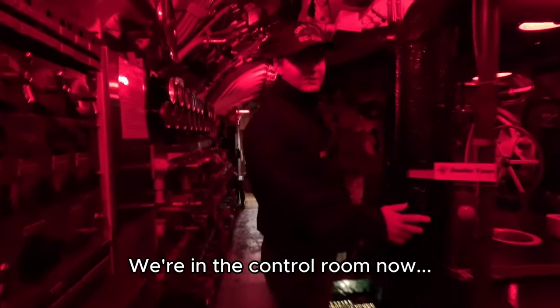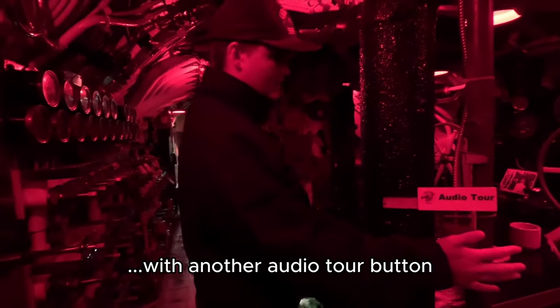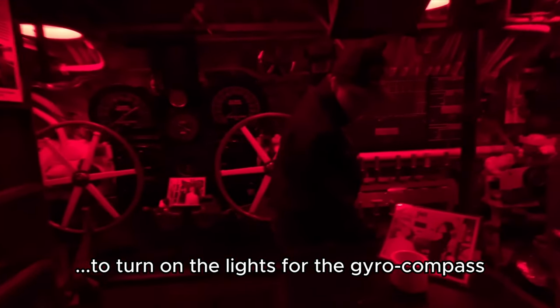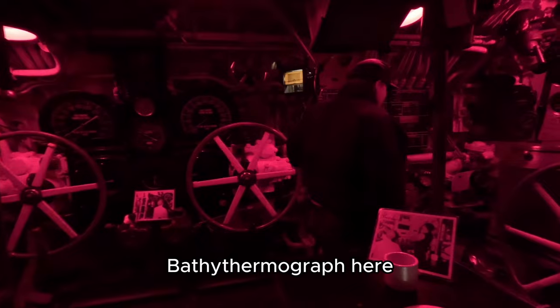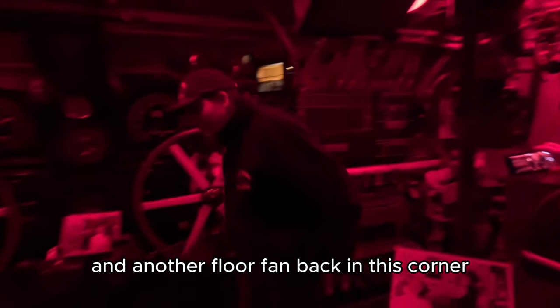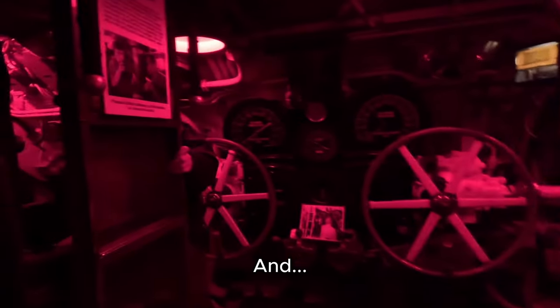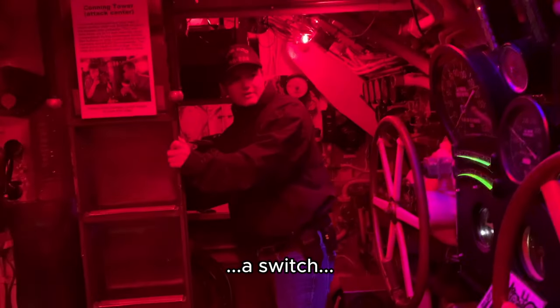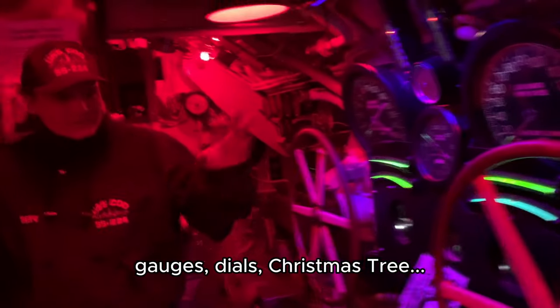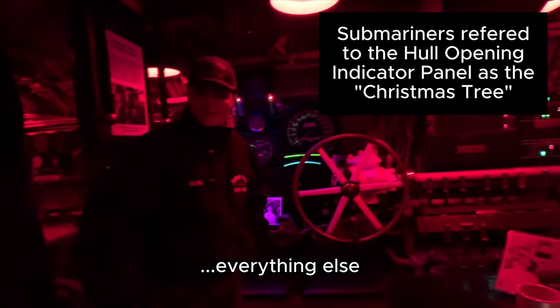We're in the control room now. We have a switch here to turn on the lights for the gyro compass. The bathythermograph is here. And a switch to turn on all the rest of the gauges, dials, Christmas tree, everything else.